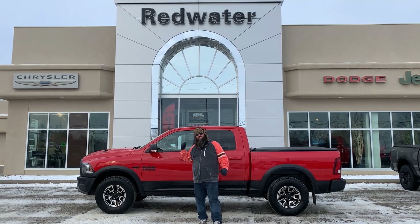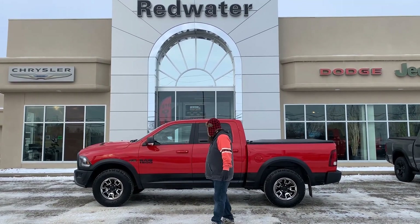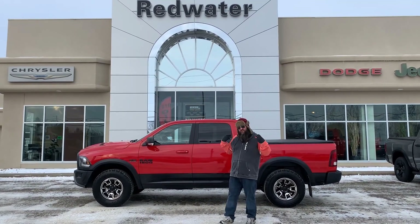This is a 2017 Ram 1500 Sport Rebel Edition. It's the red on black, and the interior looks the same.